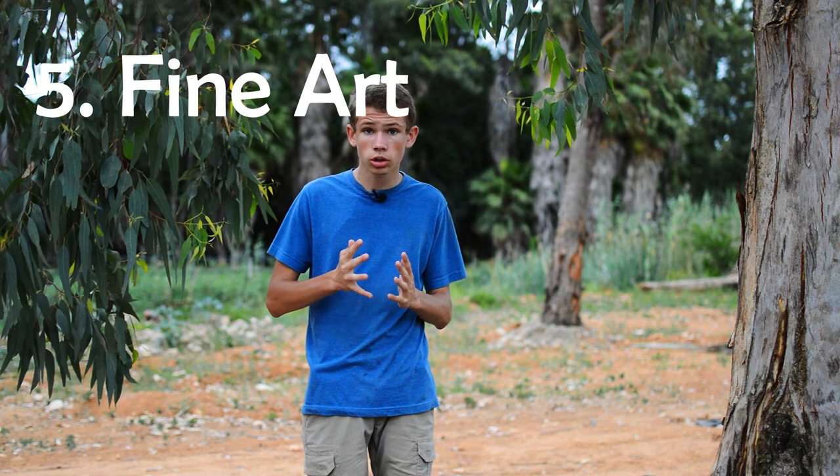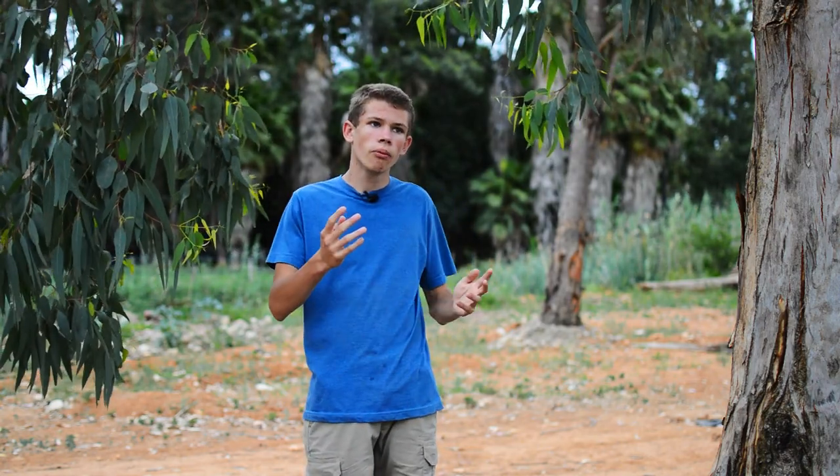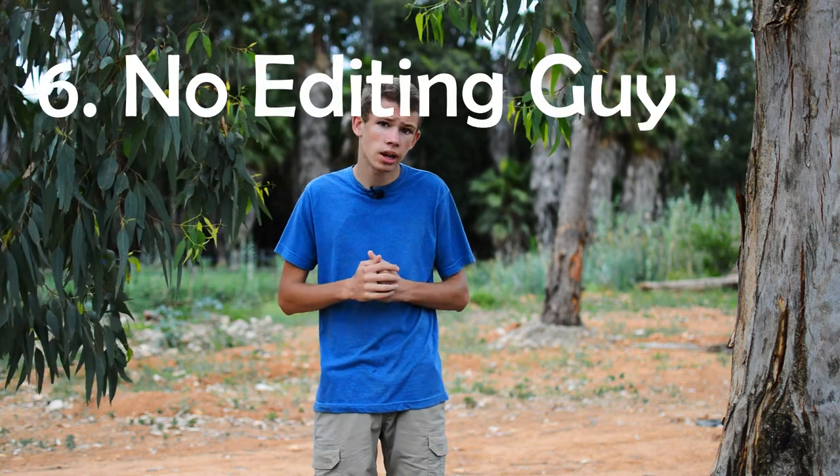Then we get the fine art guy. This guy shoots with a print hanging on someone's wall in mind — what he's really trying to do is sell prints. He shoots black and white a lot of the time, sometimes sepia or muted colors. He also often removes the background to make a high-key image. These guys shoot with a print in mind.